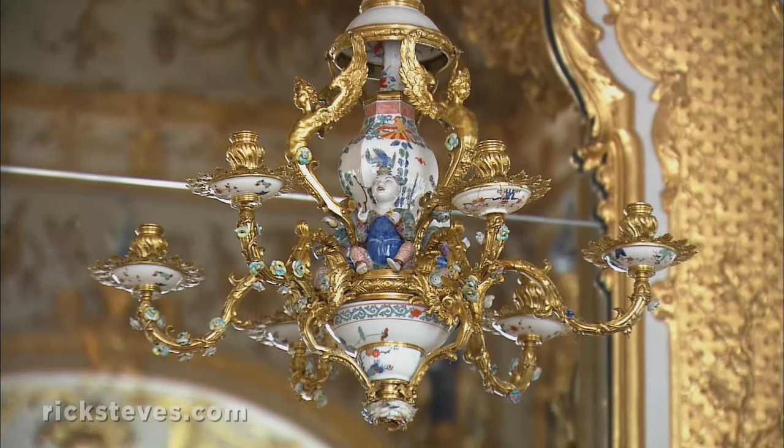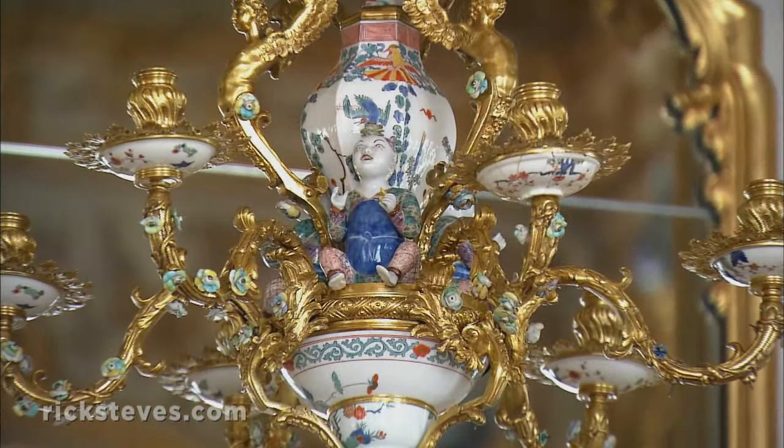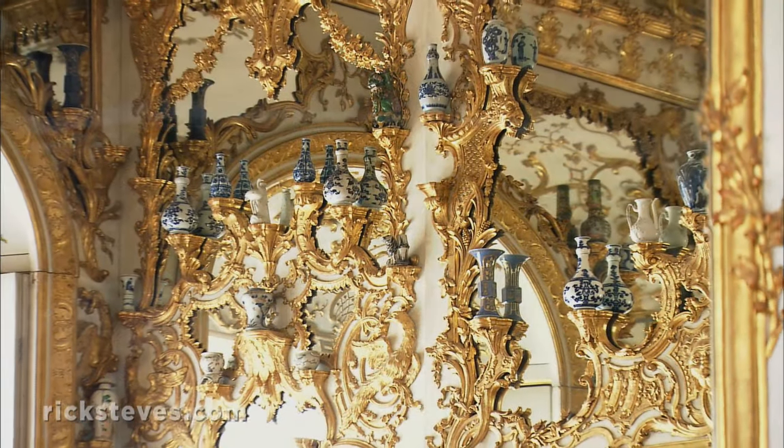Of course, the Wittelsbach family had their own porcelain made for the palace. With all the mirrors, it's porcelain forever.